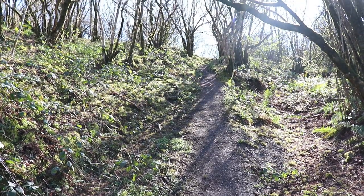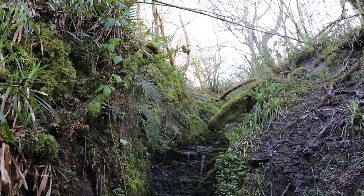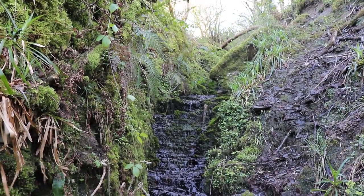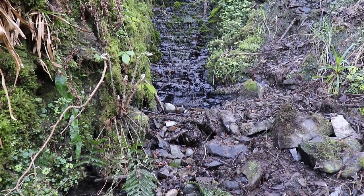nearby is a waterfall. It's called the Comer waterfall. It's a really lovely feature on the mountain. The water, as it flows down, goes through shale, the local rock, leaving a kind of a layered effect, which looks really well.